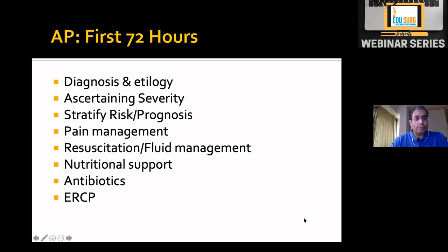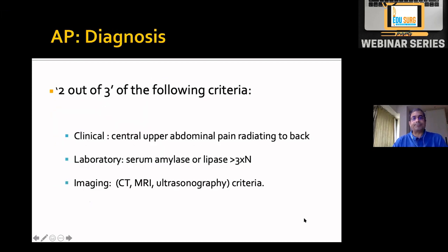Our job is to make patients as comfortable as possible. The next issues are how to resuscitate these patients, what kind of fluids to give, how to nutritionally support them, whether antibiotics are needed and when, and what is the role of ERCP in acute pancreatitis. We'll cover all these sequentially in the next 25 minutes.